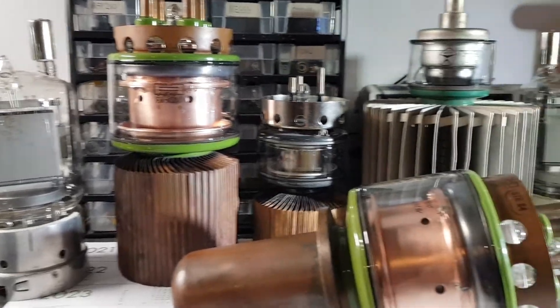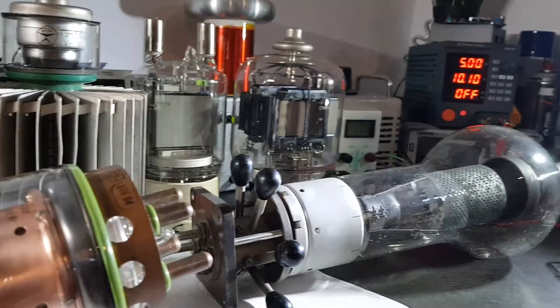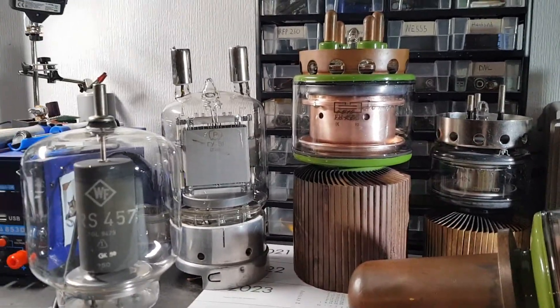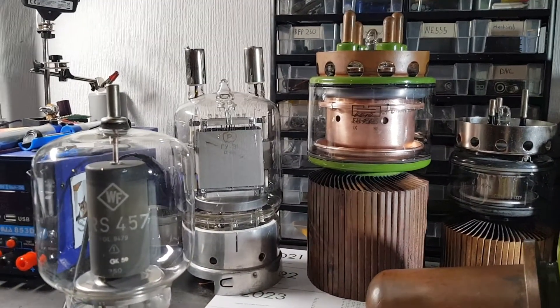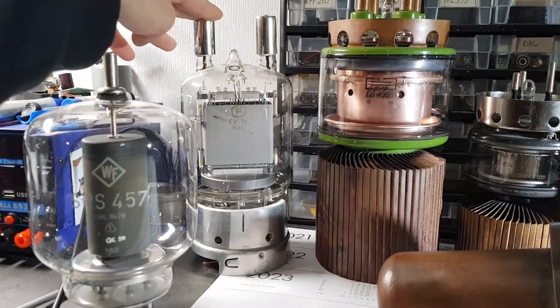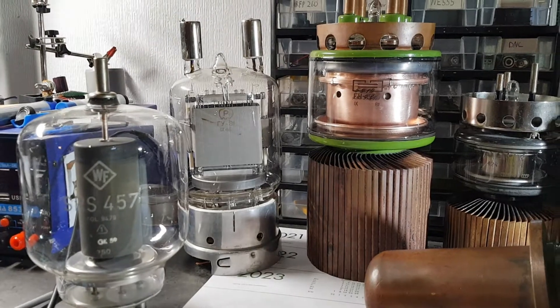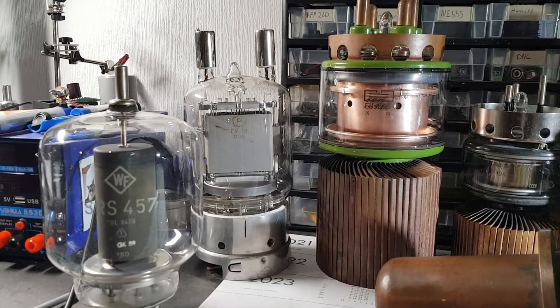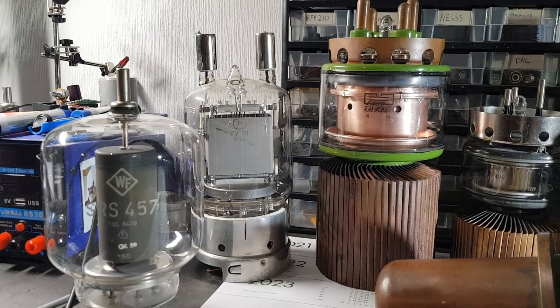This is my small high power vacuum tube collection and in this video I will go a bit into detail. Let's start with the weakest tube in my collection, which would be the GU81. It's a Russian Pentode that can do around 700 to 800 watts of RF output.